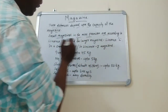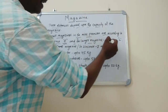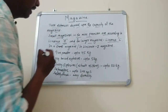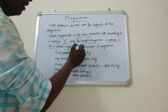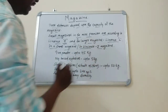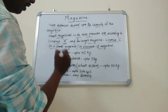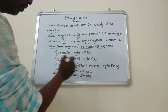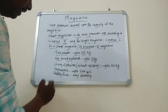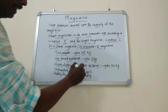In a small magazine, or License J magazine, we can store gunpowder up to 45 kg, NG-based explosives up to 5 kg, slurry explosives and nitrate mixture explosives up to 50 kg.